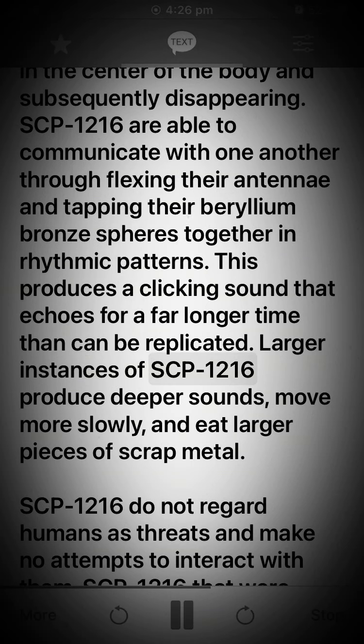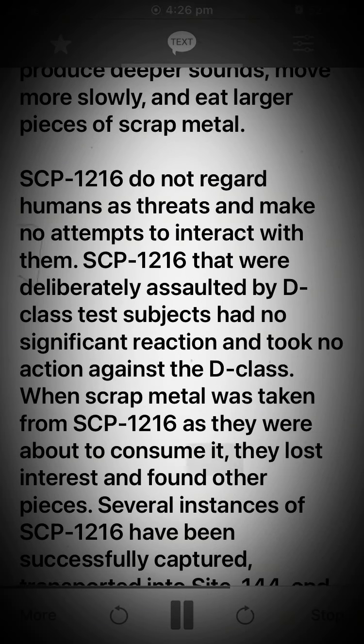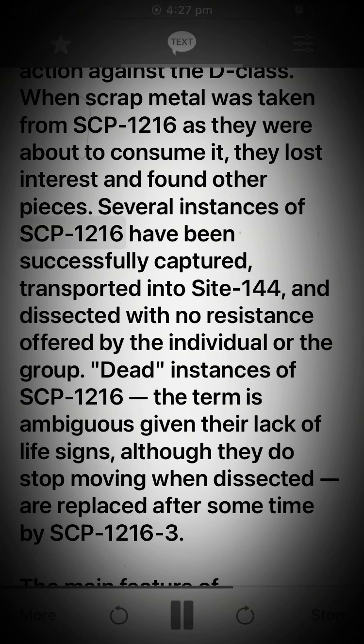Larger instances of SCP-1216 produce deeper sounds, move more slowly, and eat larger pieces of scrap metal. SCP-1216 do not regard humans as threats and make no attempts to interact with them. SCP-1216 that were deliberately assaulted by D-class test subjects had no significant reaction and took no action against the D-class. When scrap metal was taken from SCP-1216 as they were about to consume it, they lost interest and found other pieces. Several instances of SCP-1216 have been successfully captured, transported into Site-144, and dissected with no resistance offered by the individual or the group. Dead instances of SCP-1216 — the term is ambiguous given their lack of life signs, although they do stop moving when dissected — are replaced after some time by SCP-1216-3.